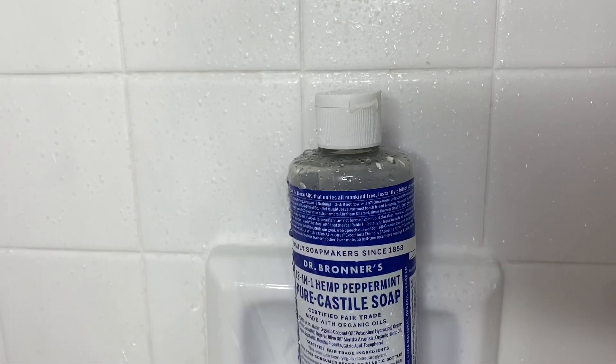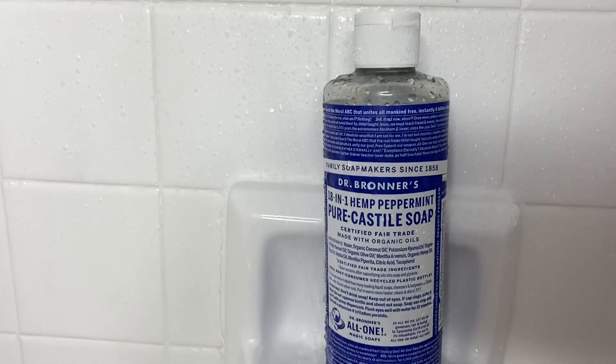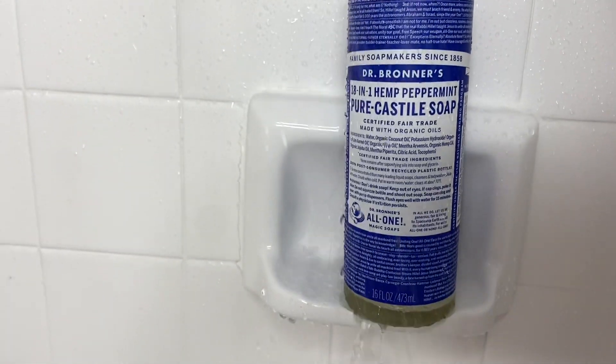Next, I'm going to go in with my Dr. Bronner's for my back along with my EcoTools back brush.